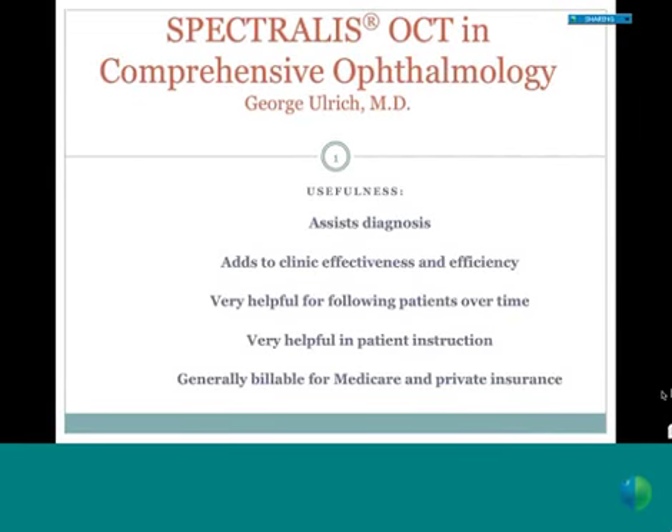Without further ado, I'm pleased to present Dr. Ulrich. Hello, good evening everybody. I'm Dr. George Ulrich. I'm an ophthalmologist. I've been a practicing ophthalmologist for 17 years, and I've worked very extensively in a clinical setting, so I know what it's like to see patients, make diagnoses, work with patients on decisions about surgery or treatment. I have additional training in glaucoma, so I know what it's like to follow patients over time and scratch your head about the best decision-making.